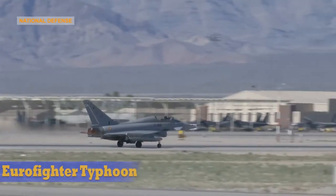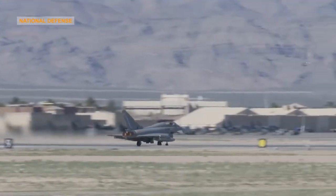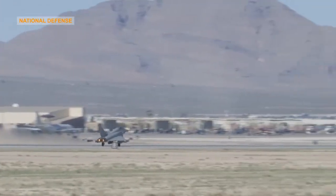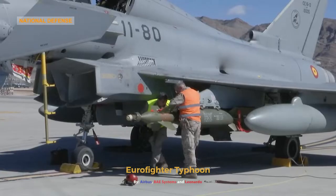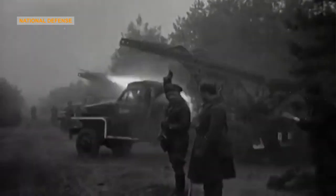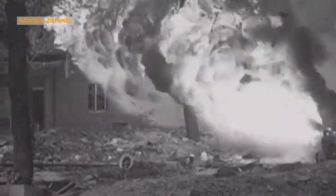The Eurofighter Typhoon is a European multinational twin-engine, canard delta wing, multirole fighter. The Typhoon was designed originally as an air superiority fighter and is manufactured by a consortium of Airbus, BAE Systems and Leonardo that conducts the majority of the project through a joint holding company. The sudden end of the Cold War reduced European demand for fighter aircraft and led to debate over the aircraft's cost and work share, which protracted the Typhoon's development.